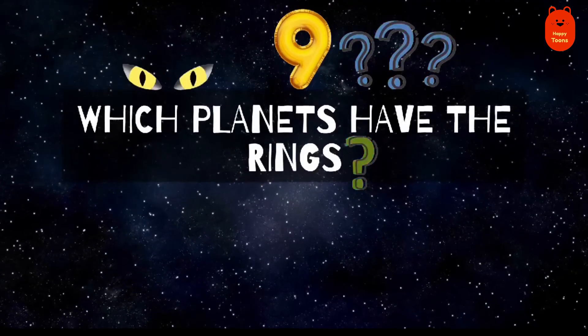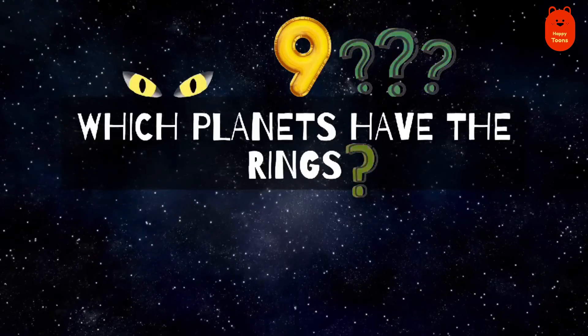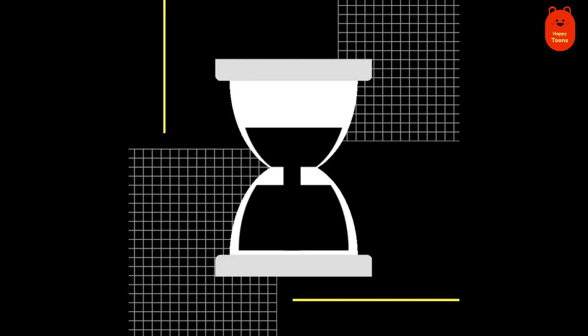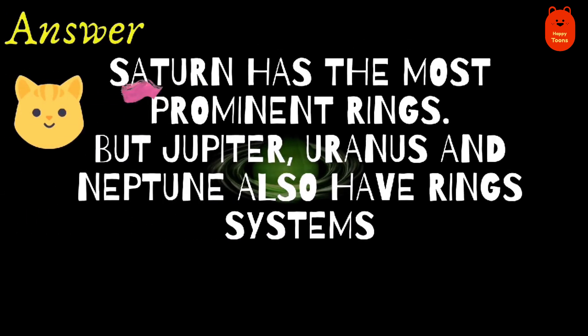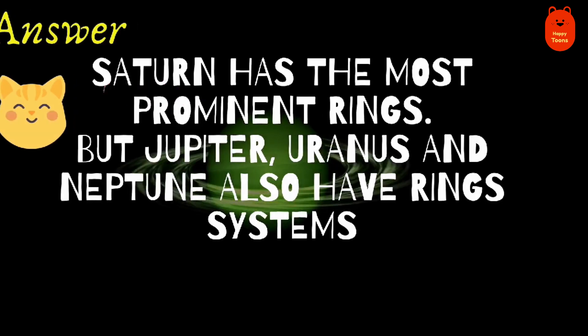Question 9. Which planets have the rings? Saturn, Uranus, Jupiter, Neptune.